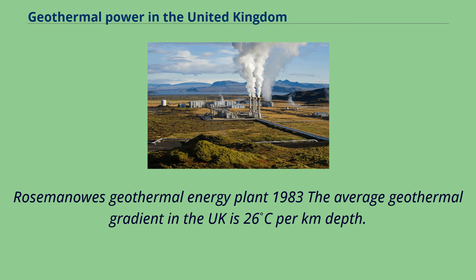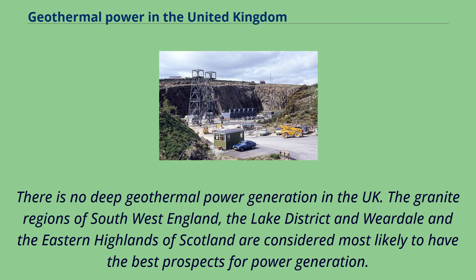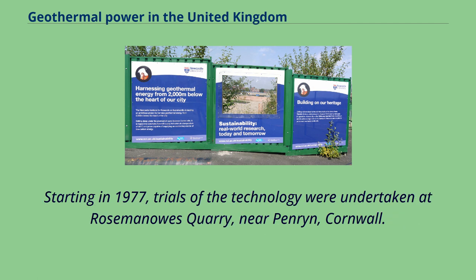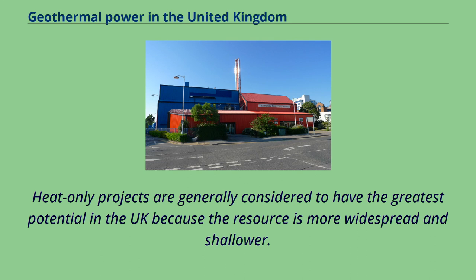The average geothermal gradient in the UK is 26°C per kilometre depth. There is no deep geothermal power generation in the UK currently. The granite regions of southwest England, the Lake District, and Weardale in the eastern Highlands of Scotland are considered most likely to have the best prospects for power generation. In addition to using geothermally heated aquifers, hot dry rock geothermal technology can be used to heat water pumped below ground onto geothermally heated rock. Starting in 1977, trials of the technology were undertaken at Rosemanowes Quarry near Penryn, Cornwall. Heat-only projects are generally considered to have the greatest potential in the UK because the resource is more widespread and shallower.